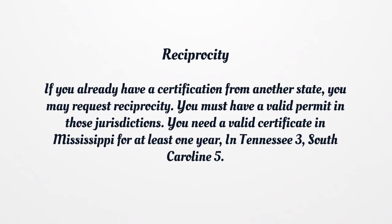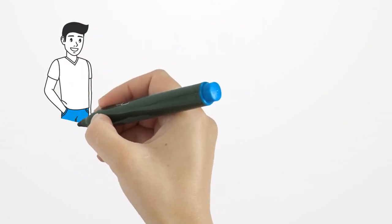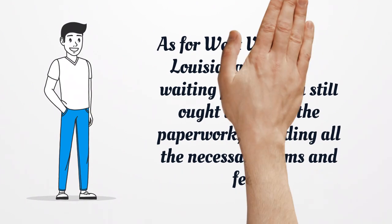Reciprocity: if you already have a certification from another state, you may request reciprocity. You must have a valid permit in those jurisdictions. You need a valid certificate in Mississippi for at least one year, in Tennessee for 3 years, and in South Carolina for 5 years. As for West Virginia and Louisiana, there is no waiting period. You still must submit the paperwork, including all necessary forms and fees.